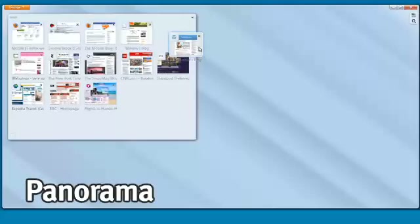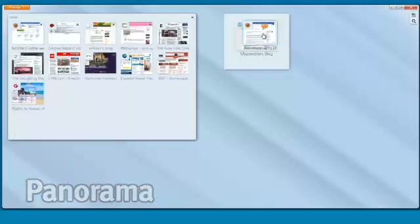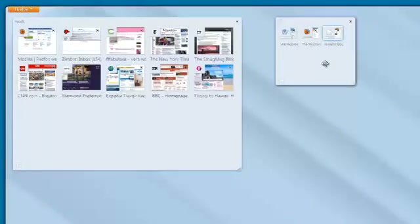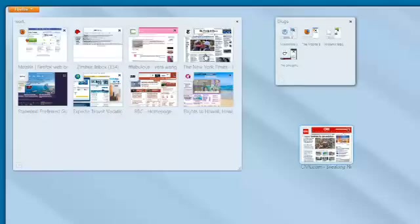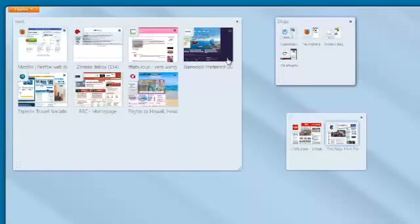And if you do have a hundred tabs, you're going to love Panorama. It's this new feature that lets you organize your tabs into groups — you can drag and drop them and focus on one set of work at a time instead of having to move all around your tab strip to get to the things you care about most. All in all, it just makes it a lot easier to browse the web and live more of your life on the web.